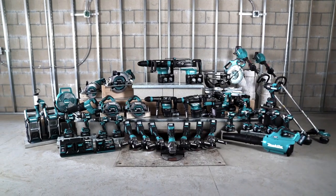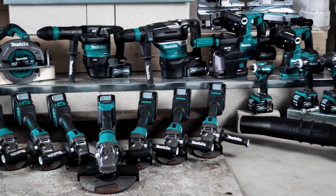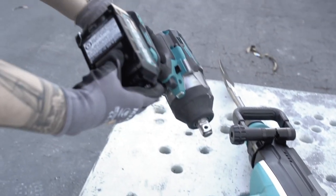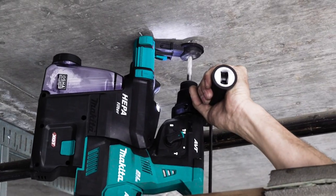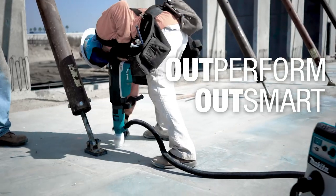XGT is beyond the limits of imagination and expectations. XGT is a new 40-volt and 80-volt max system of cordless equipment and tools with a technology to discover the impossible. The XGT system is engineered to outperform, outsmart, and outlast the rest.